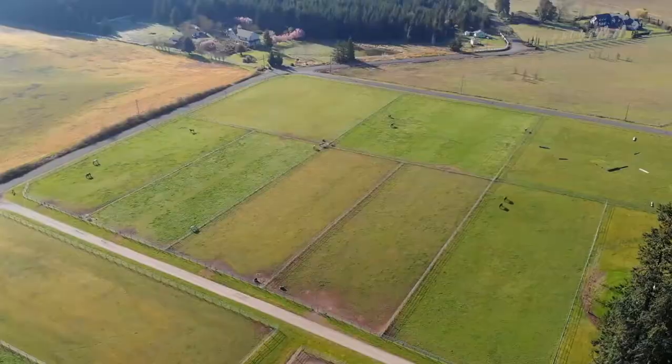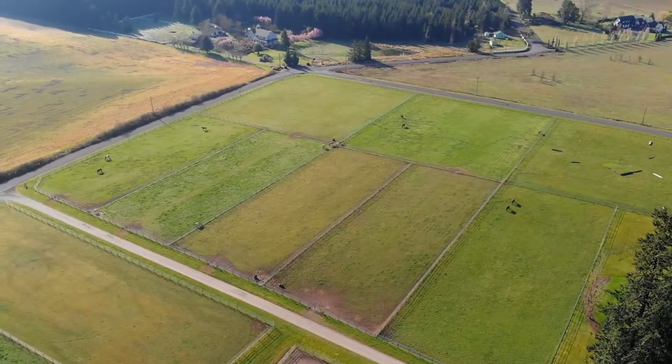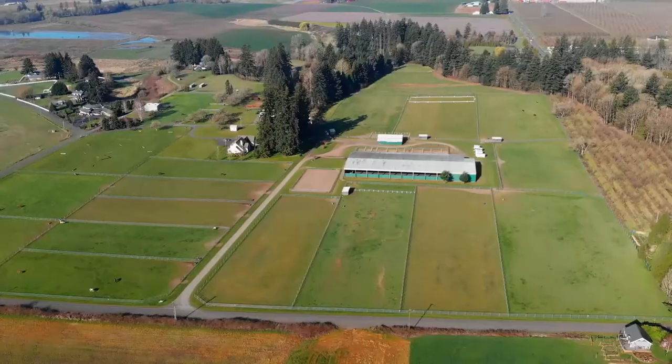Extensive thought was dedicated in the development of amenities, ensuring the utmost functionality across the entire property.